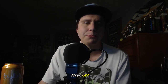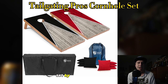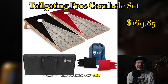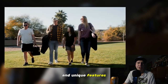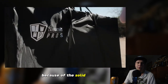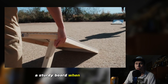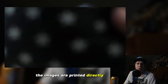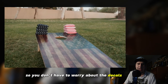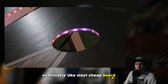First off we have a cornhole set by the Tailgating Pros. It retails for $169.85, which is not a bad price given the quality of this set and its unique features. It's a great set to have because of the solid wood construction, which is very important for a sturdy board when you're playing cornhole. Another great feature is that the images are printed directly on the boards, so you don't have to worry about decals or wraps peeling off like most cheap board sets.